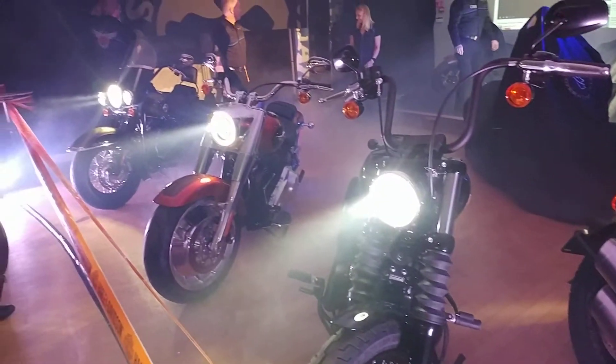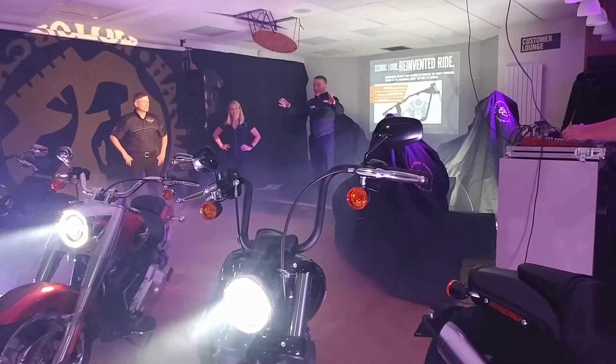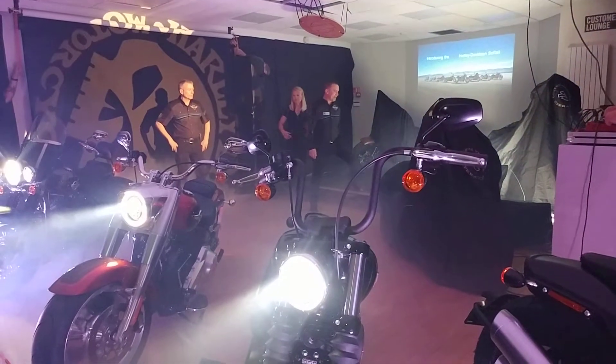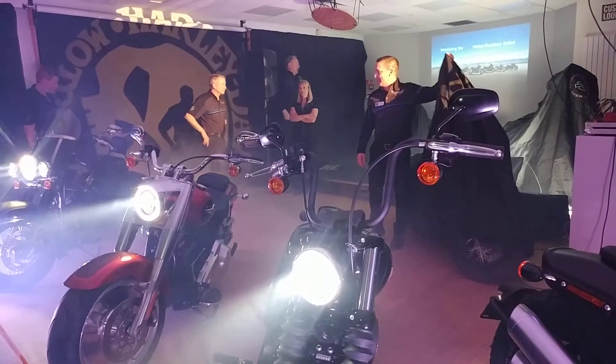Good evening, all! Thank you for coming and welcome to the new 2018 Softail Range, or at least part of it. These are 4 bikes of 8 out of the new bikes, and some of the others will be unveiled around the showroom, including these two here, which these guys will just take the covers off for me just now.